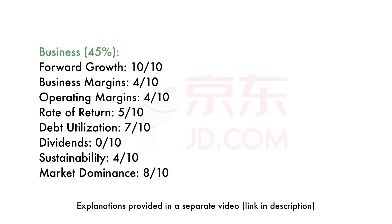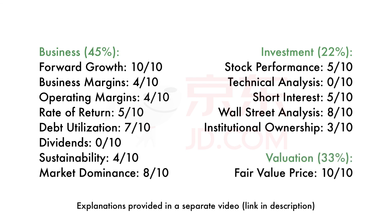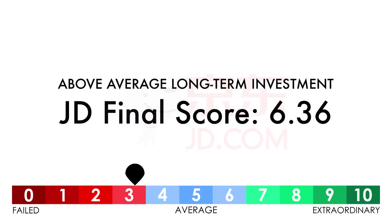As a refresher, here are all 14 metric scores. We'll add the three factors together to get the final score. Based on my complete analysis of JD.com, I give a final score of 6.36, which makes it an above-average long-term investment.